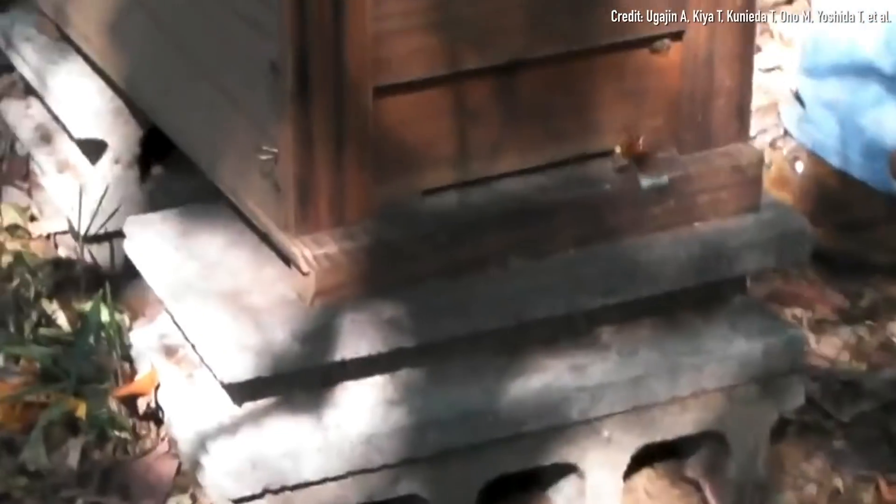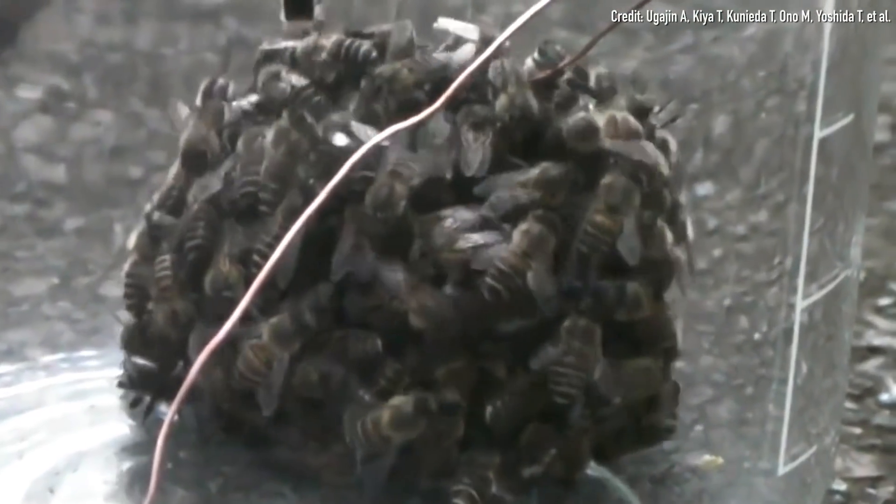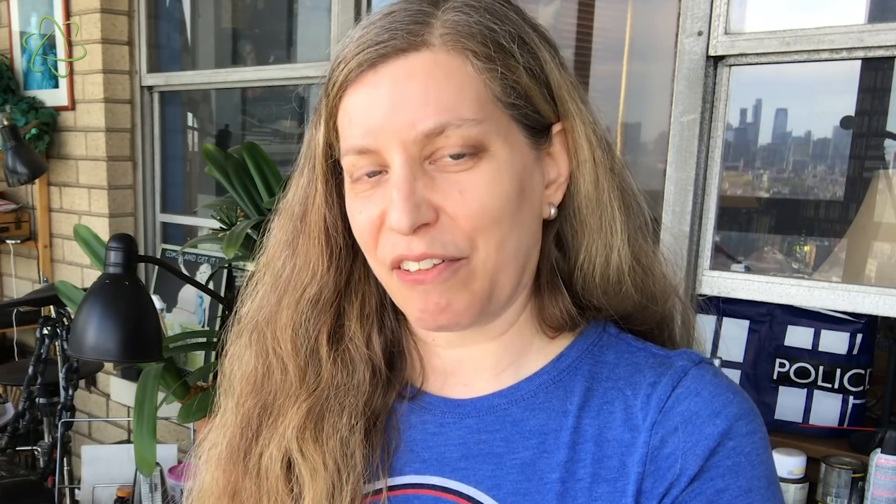They collectively mob the hornet and form a ball of living bee bodies around it, and they vibrate their flight muscles. That raises the temperature inside the ball, and essentially they cook the hornet to death inside this wriggling mass of bee bodies.